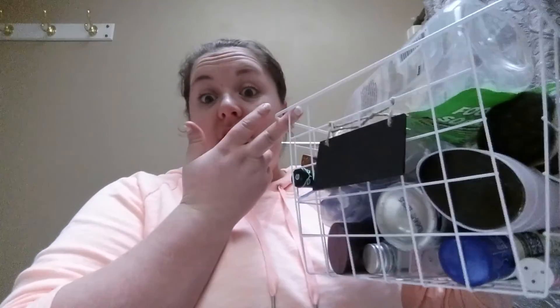Hey guys, welcome back to my channel! I finally have an empties haul — I have enough stuff to share and I remembered to save things. I've got some beauty-related stuff, mostly beauty, and some bath and body care items. I don't have it in any order, I'll just start pulling stuff out and share with you.